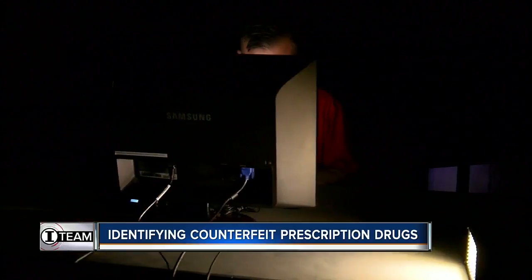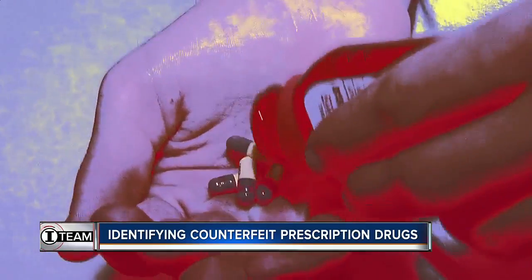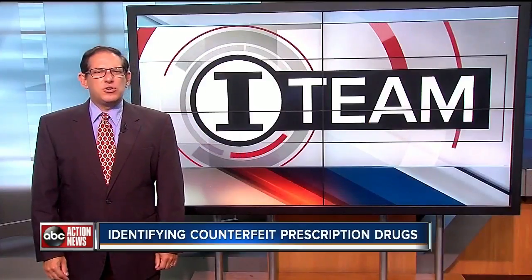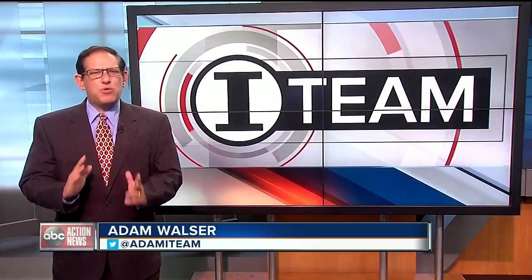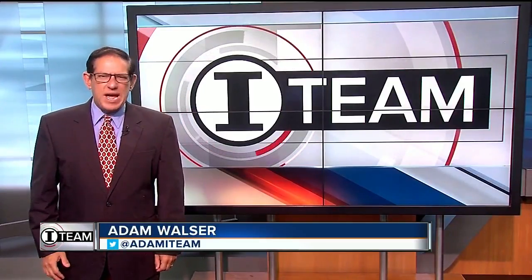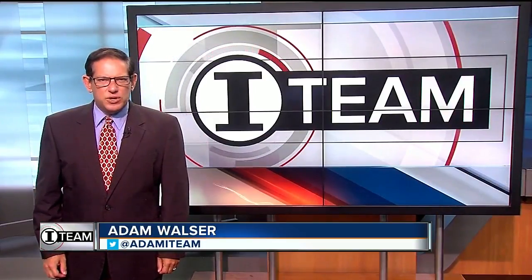Currently, about 10 percent of drugs imported from developing countries are fake or substandard. The device can even tell you if it has any chemical contaminant or anything bad which you should not consume. UF researchers hope to be able to make the machines for about $300 each when they're put into large-scale production, and they hope that will happen within a few years.